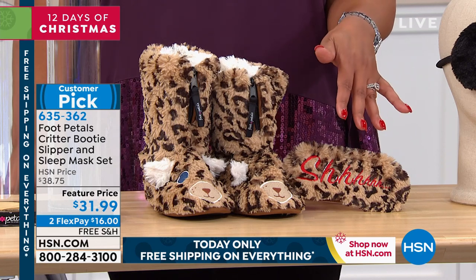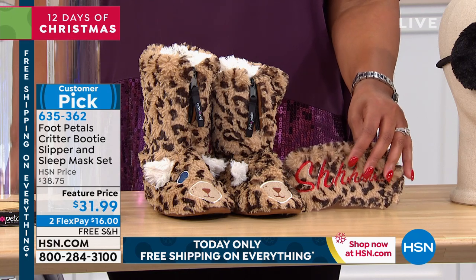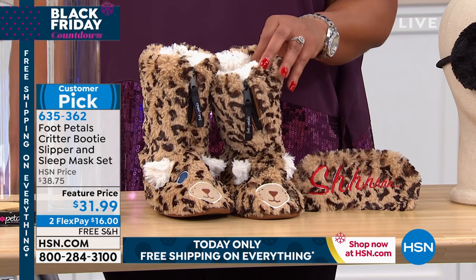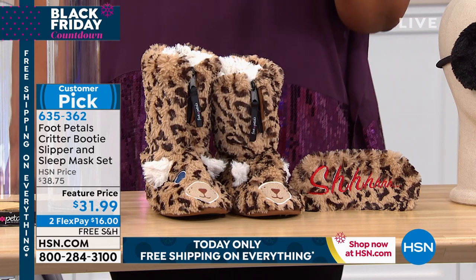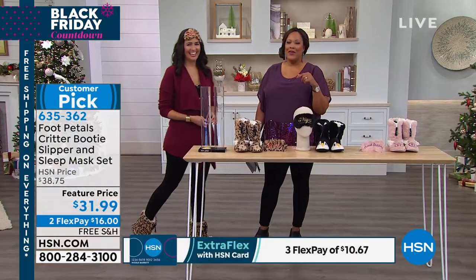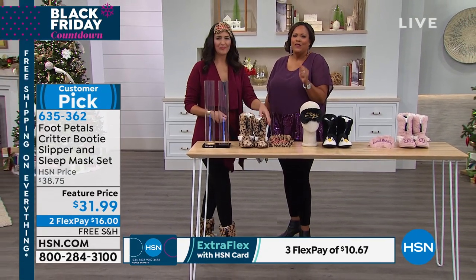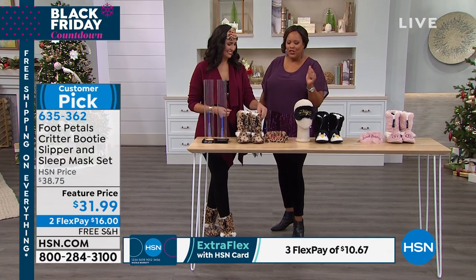$31.99 for both of these. We normally sell this at $38.75 — two monthly payments of $16 to get this home. We're going to ship it to your door. And have you seen anything just so cute? Besides Laura Baker — yes, she's so cute. You are so sweet. I'm going to bring her in. She's one of our experts when it comes to anything cozy for the feet. We have such a good time when you're here.